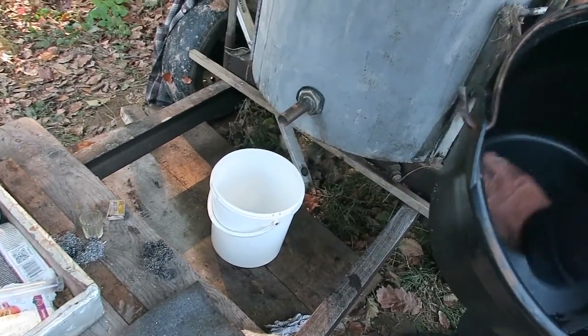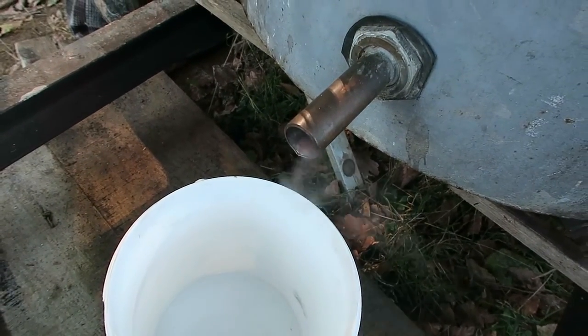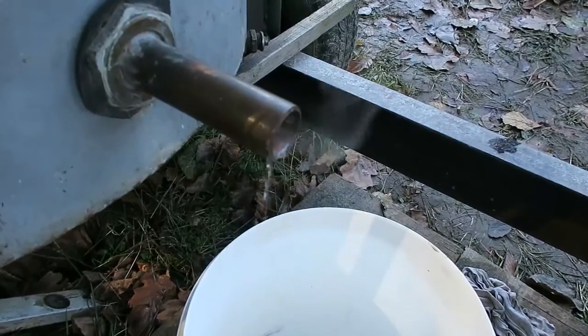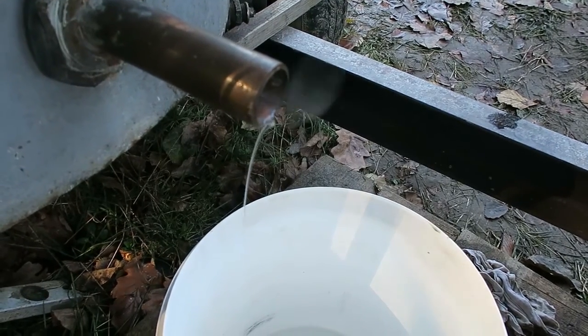Now it's going through — now you can see it. You see the drips? Yeah yeah yeah. So here comes the alcohol. I can smell it. Look at that.